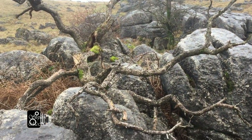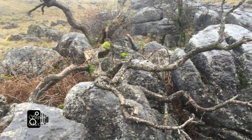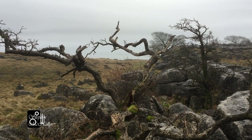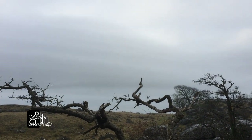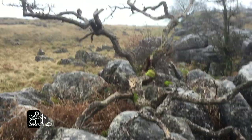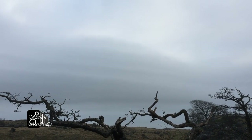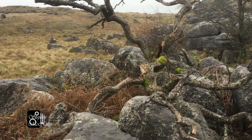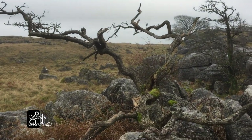I quite like this old hawthorn that's slowly dying and breaking apart. All these old limbs on the branches make quite an interesting picture going out across the fell. I like the sky as well, so I'm going to do two shots here — one for the sky and one for the foreground — and blend the two together. If I expose for the sky the foreground is too dark, and if I shoot for the foreground the sky comes out too light, so I'm going to take two photographs and blend them together.